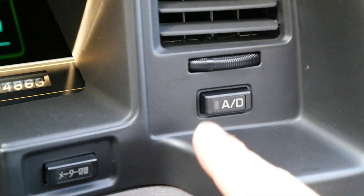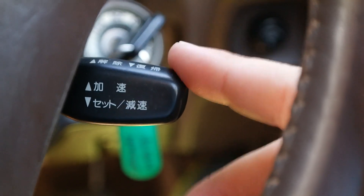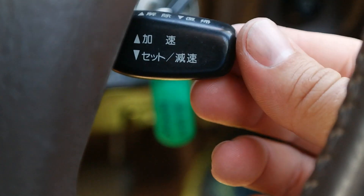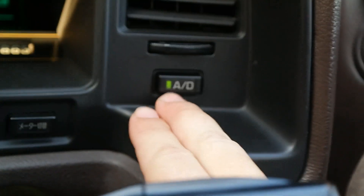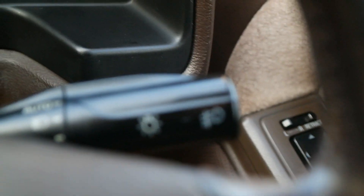Here's your cruise control button — you turn it on and then push down to set and push up to resume. The controls are very similar to the Lexus LS400; the only difference is you just have to turn it on with this button, which I think is Auto Drive — A/D I would assume.